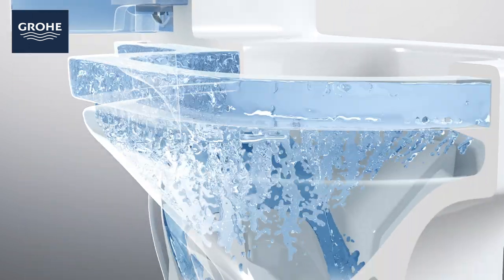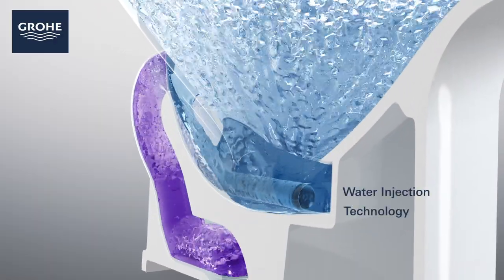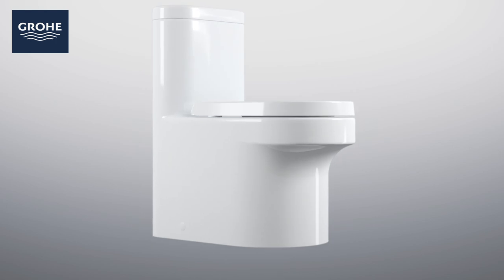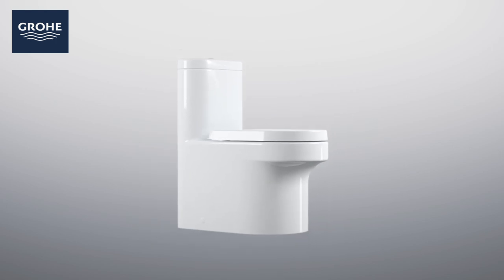At the same time, water is injected at the base of the toilet, creating a powerful siphonic action which pushes and pulls the waste away every single time, guaranteeing a clean and fresh toilet for the next user.